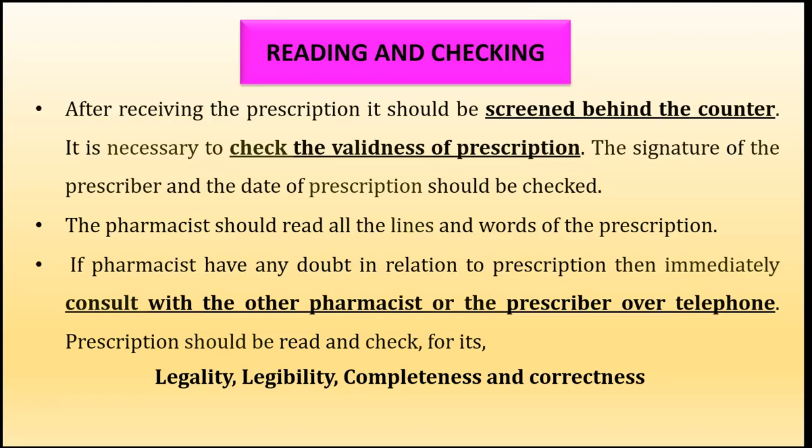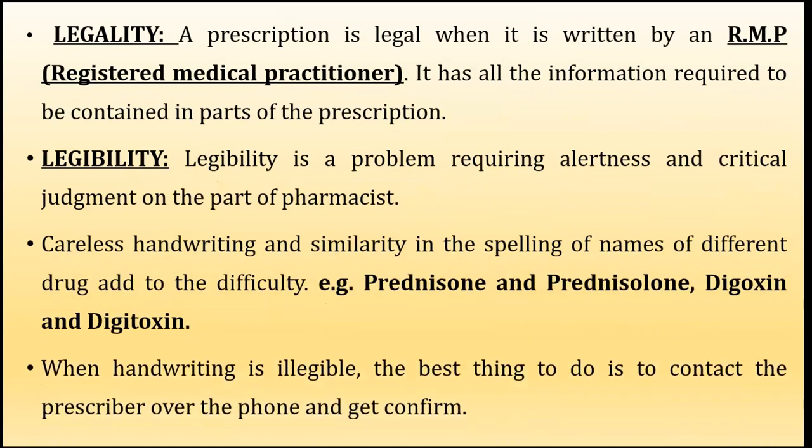After reading the prescription, if the pharmacist has any doubt in relation to the prescription, he should immediately consult with other pharmacists present in the pharmacy store, or he can directly contact the prescriber. Never ever guess the prescription — the pharmacist should always consult another pharmacist or call the prescriber directly over the telephone. The prescription should be read and checked for its legality — whether the prescription brought by the patient is a legal one.